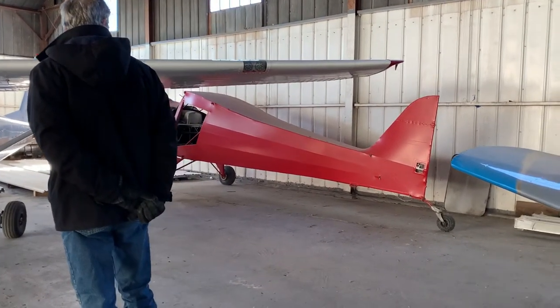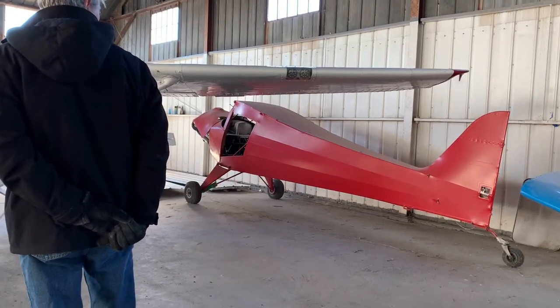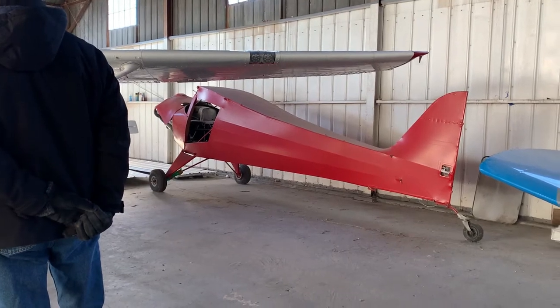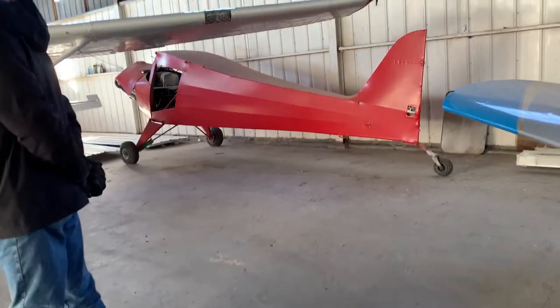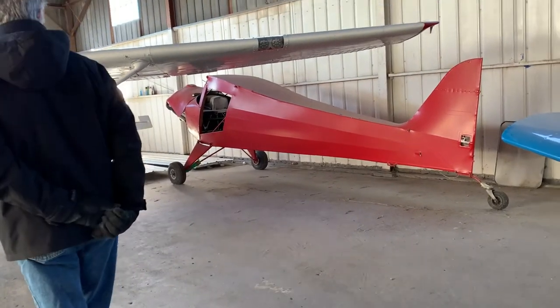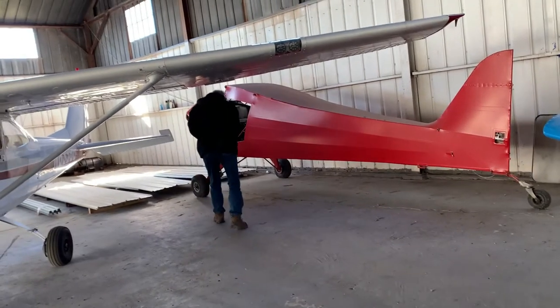So this is the glider — well, this is not a glider, it's an airplane. It's got an engine on it. It's an old fabric-covered airplane. It's a project, and it's mostly done, except for assembly.